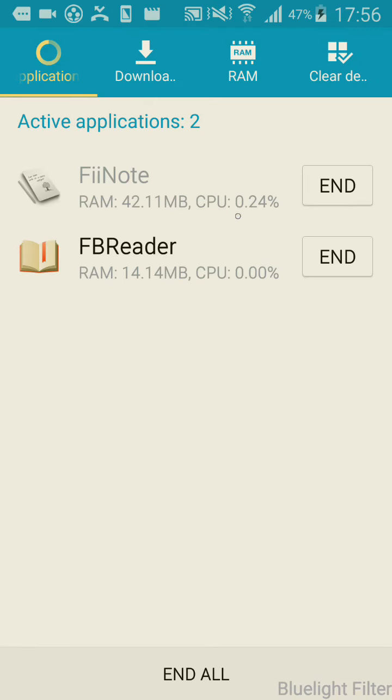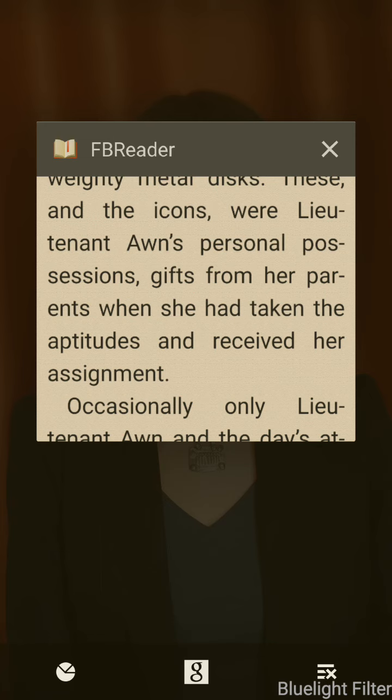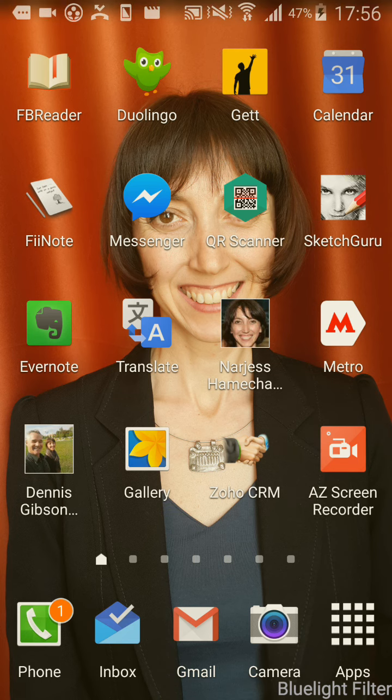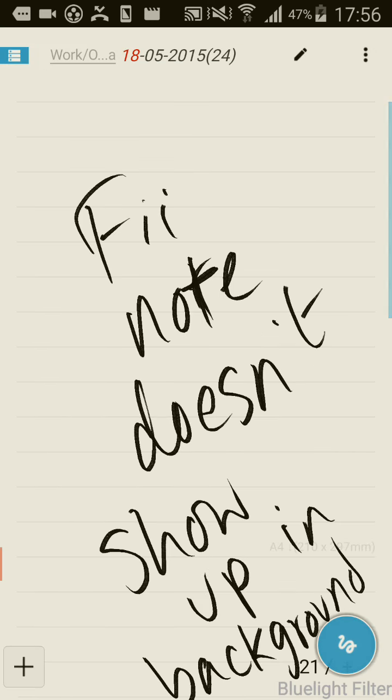But when I go to Running Applications, you see that FeeNote is running, but it's not available when I press the Home button. Not convenient at all, because I'm flipping back and forth between FB Reader quite a bit. So much so that when I have to see it again, I have to essentially restart it.